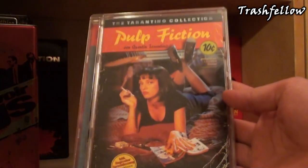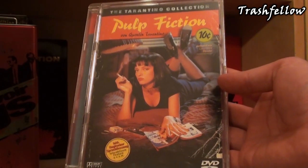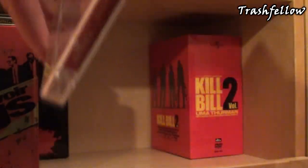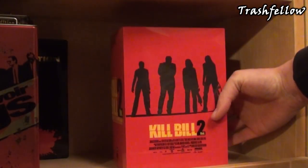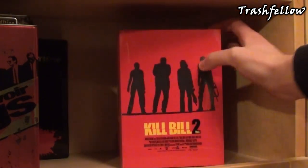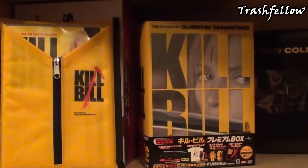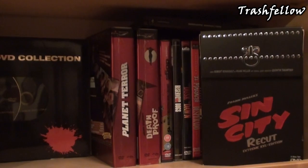Of course, I also got Pulp Fiction, which comes in this super jewel case — this was actually the first release that came out in Germany on DVD. I think these are out of print, but I'm not quite sure. On the right side I also got my Kill Bill Volume 2 box set, which is awesome just like the first one. So this is basically my Tarantino slash Rodriguez shelf so far — not a lot of additions yet, but the collection is growing and I'll probably be getting more in the future.